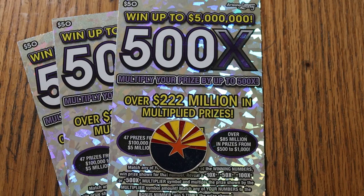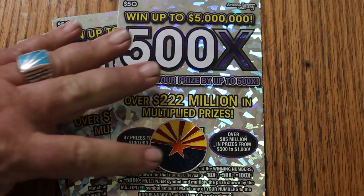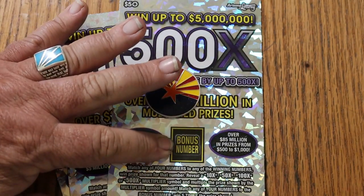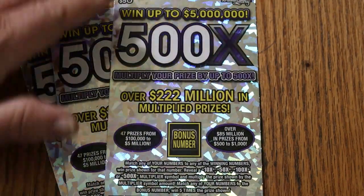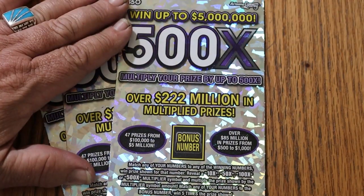The $50 Arizona Lottery 500X. I've got three tickets, 004 through 006. Odds are 1 in 2.51, and book number is 229384. It's pretty much a match-your-number game — find multipliers of 10, 50, 100, or 500 times and win that amount, or the bonus number for five times. It is possible to get a manual win all on this thing, though that is yet to happen for me anyway.